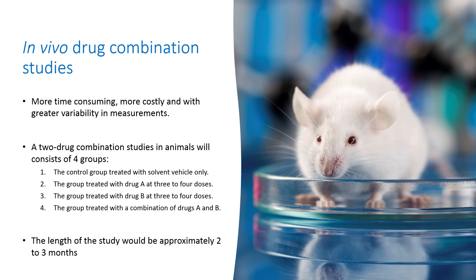Thus, approximately 60 animals would be needed for the experiment, provided that the maximal tolerated dose, the route of administration, and the treatment schedule for each drug is already known. The length of the study would be approximately two to three months, not including any follow-up studies.